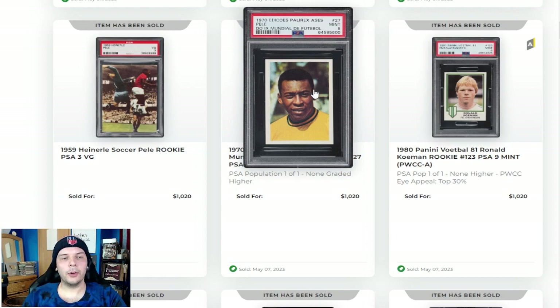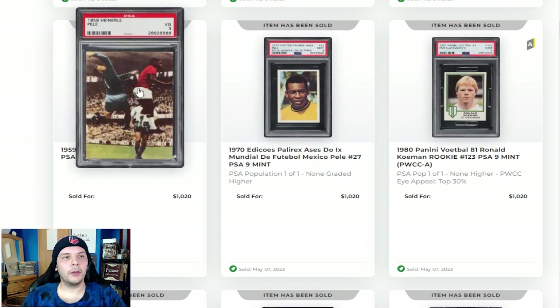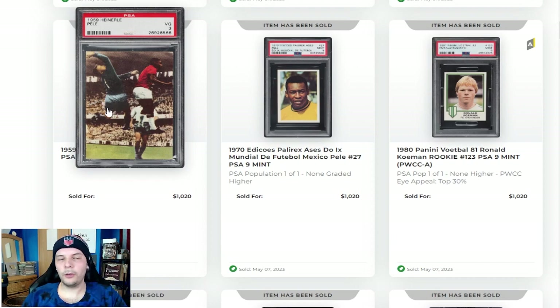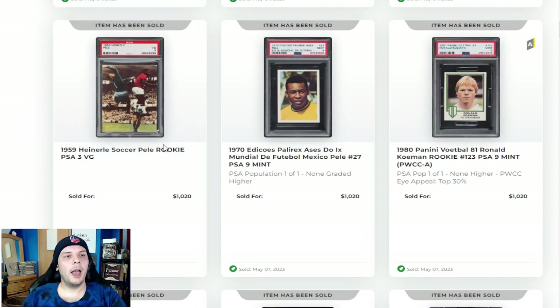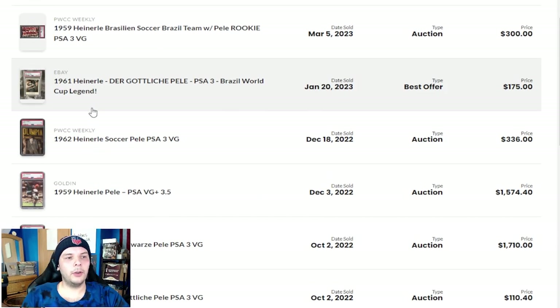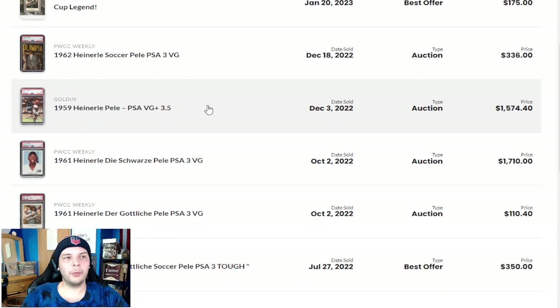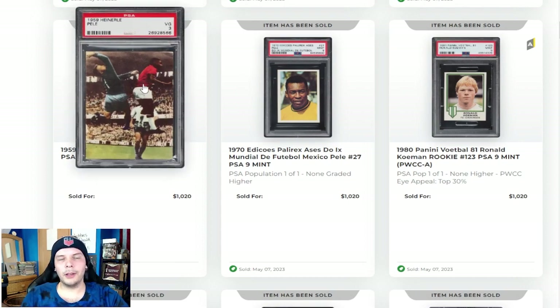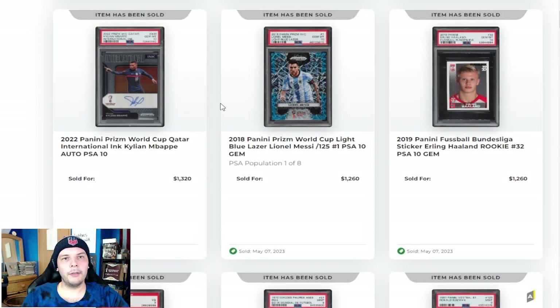1970 Pele in a PSA 9 going for a little over $1,000 — lovely looking sticker. We also have the 1959 Heinerle, a pretty coveted set, and having Pele in there is going to bring a strong price. $1,000 for a PSA 3. Want to take a look at Heinerle Pele PSA 3 to see what some have done before. The last one close is a 3.5 that sold on Goldin for $1,500, so this one going for $1,000 would seem to be a little down, but realistically not too bad. Also an earlier cert, so maybe people aren't as trusting in the grade — that could also play a factor.